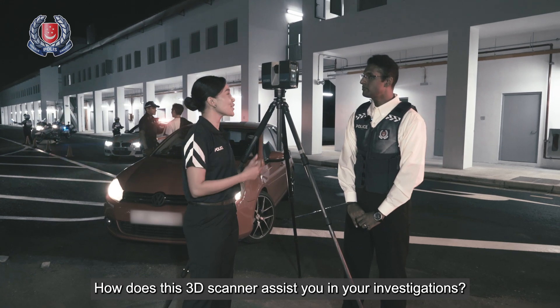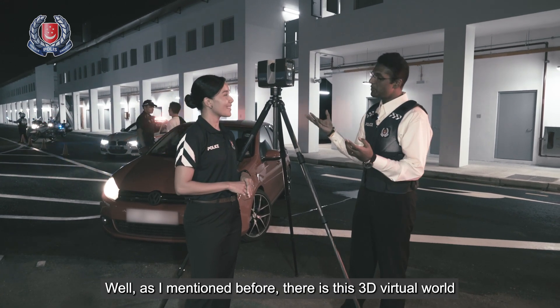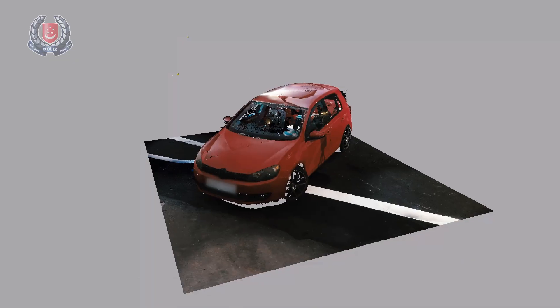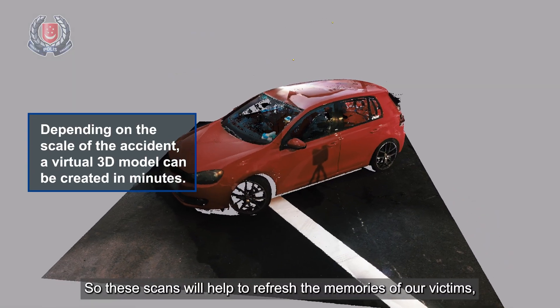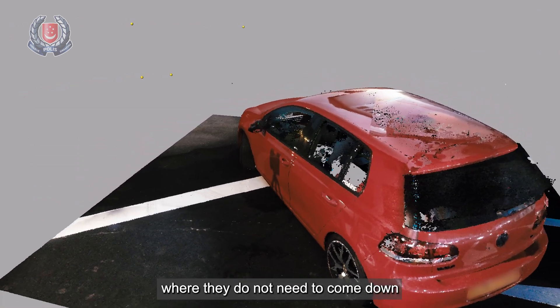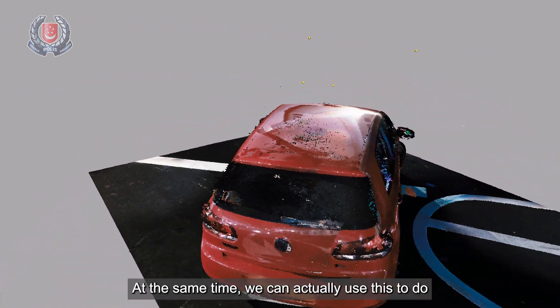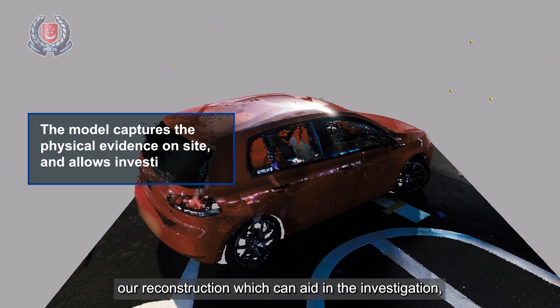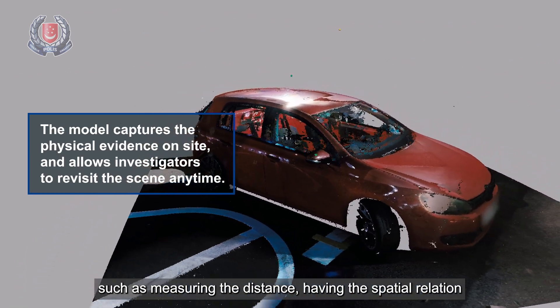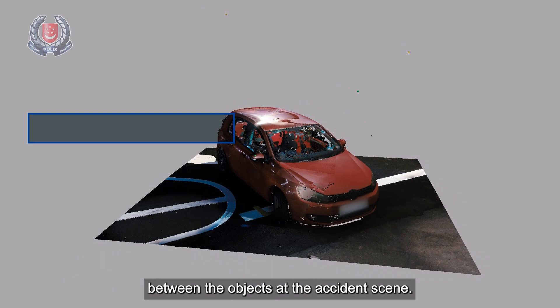How does this 3D scanner assist you in your investigations? Well, as I mentioned before, there's this 3D virtual world that's being created after we have scanned it. So these scans actually will help to refresh the memories of our victims, our witnesses, and also our IOs, but they don't need to actually come down to the scene to take a look at it. At the same time, we can actually use this to do reconstruction which can aid in the investigation, such as measuring the distance and having the spatial relation between the objects and the accident scene.